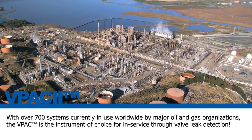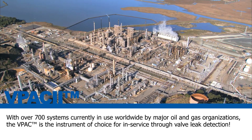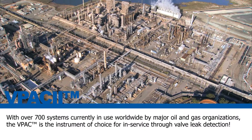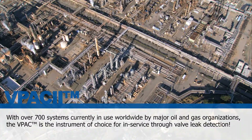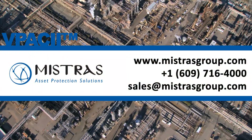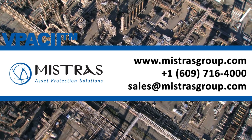With over 700 systems currently in use worldwide by major oil and gas organizations such as BP and Shell, the VPAC 2 is the instrument of choice for in-service through-valve leak detection. Mistrust — one source for asset protection solutions.